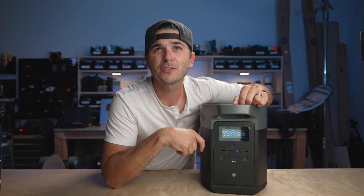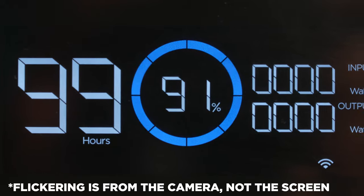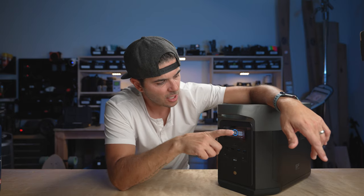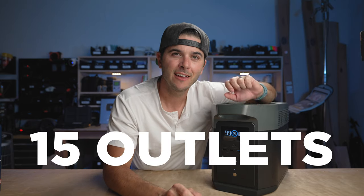Reason number four: this screen right here is very impressive — really easy to read and really bright even in direct sunlight. On the left side is total time to charge or discharge. In the middle is battery percentage. On the right, the top shows input watts and the bottom shows output watts. A lot of power stations put a really crummy screen on a high-tech device, and getting clear information from a unit like this is important.